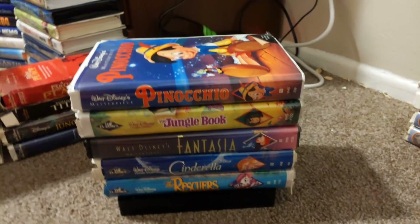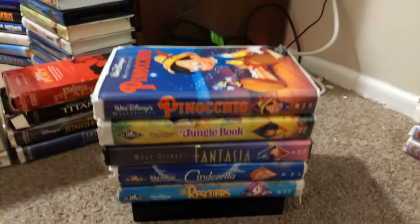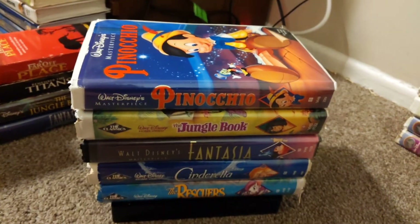There you go, those are my Walt Disney Black Diamond tapes! Hope you guys enjoyed this video. We're gonna do my Walt Disney VHS collection, part one. We're gonna do that. I'll see you guys till then.